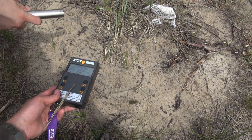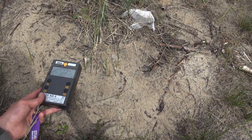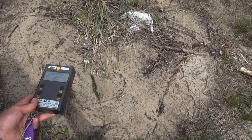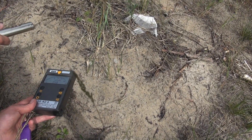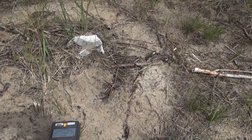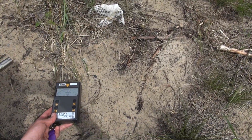Welcome to my craziest Chernobyl video ever. Wow, this is pure gamma. We're not maxing a meter, but if you're getting closer... now we're in millisievert per hour.